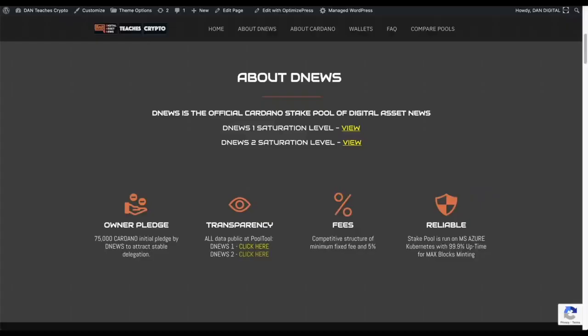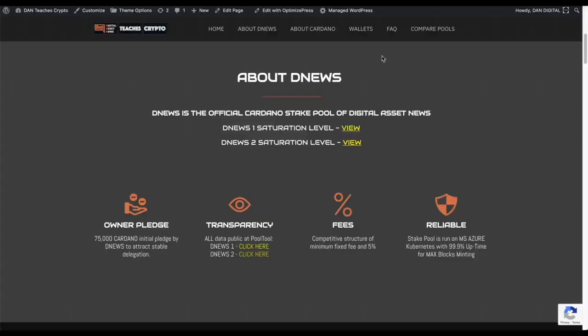You can access all this by going to danteachescrypto.com and clicking on the Cardano stake pool, or there's a link in the description of all the videos we do. So that's it — super simple. I've shown a lot of people how to do it personally. It's a very simple process. I think Cardano makes it super easy, much easier than Ethereum 2.0 — that's just my opinion.